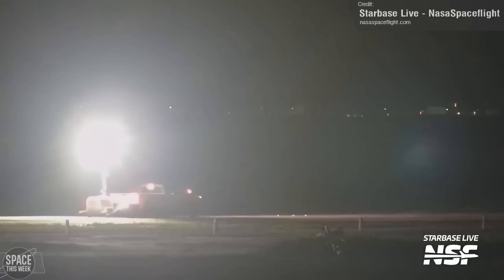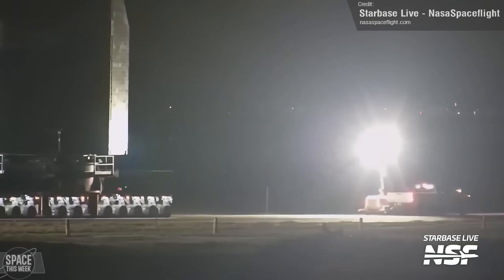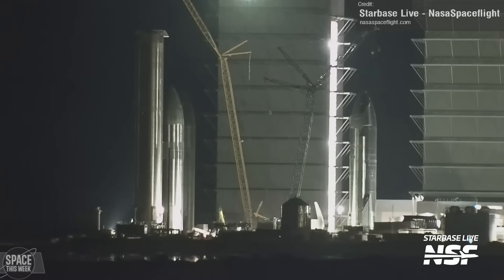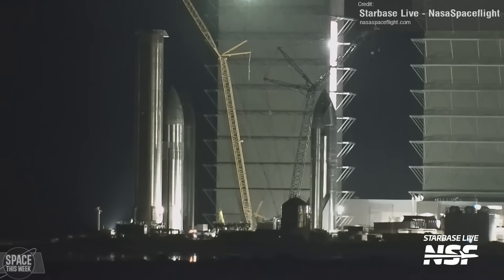After completing a single cryo test at the Macy's site, Ship 30 was rolled back to the production facility, where it was then placed alongside Ship 26 in the rocket garden.